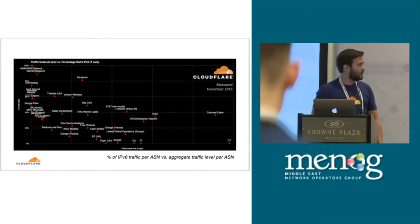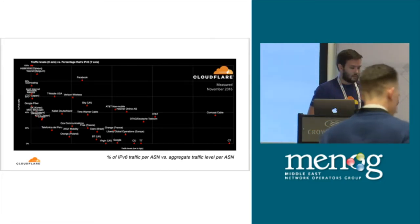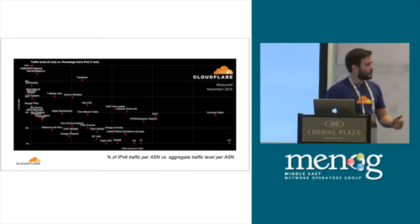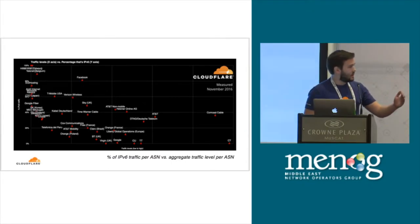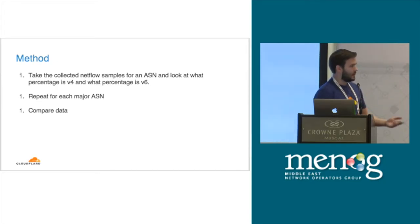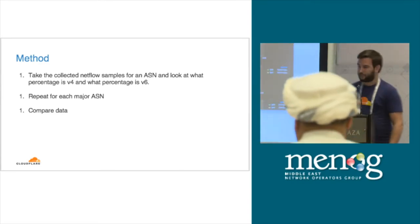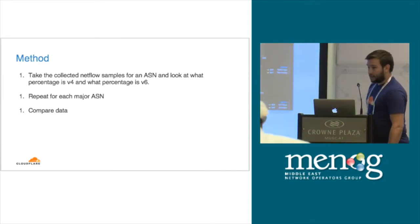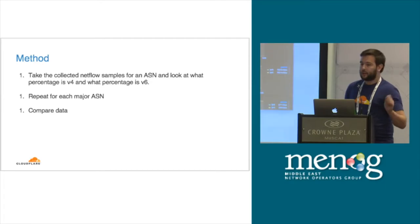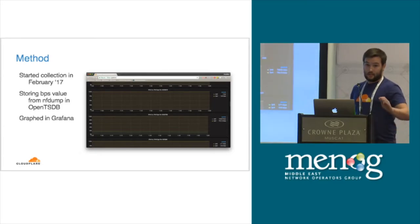The method was very simple. We are already collecting NetFlow data, we can already split it by address family. So take each ASN, count how many bits per second in v4 and v6 and compare it. Repeat it for every major ASN over time and compare the data. I collected this with the ugliest bash script you have ever seen, but it was so simple it worked. Stored it in Grafana and essentially I am done.